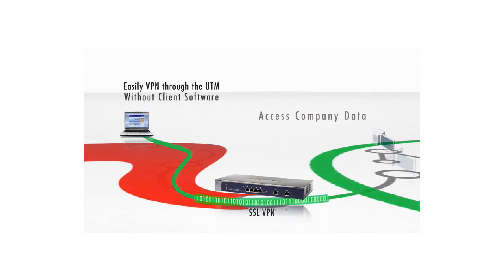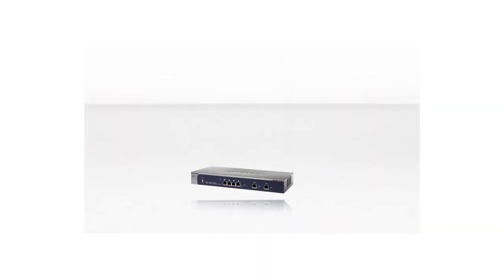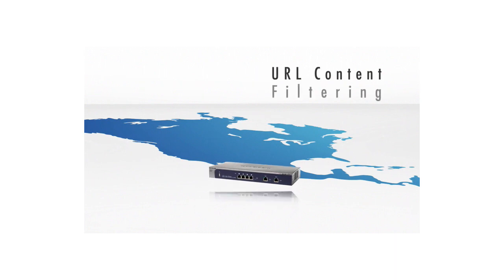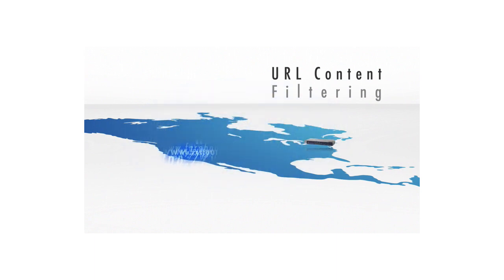To access company data securely and efficiently without hassle. The Netgear ProSecure UTM employs a next-generation URL content filtering mechanism that utilizes an in-the-cloud approach that looks up not only locally cached URLs, but also hundreds of millions of URLs in the cloud.